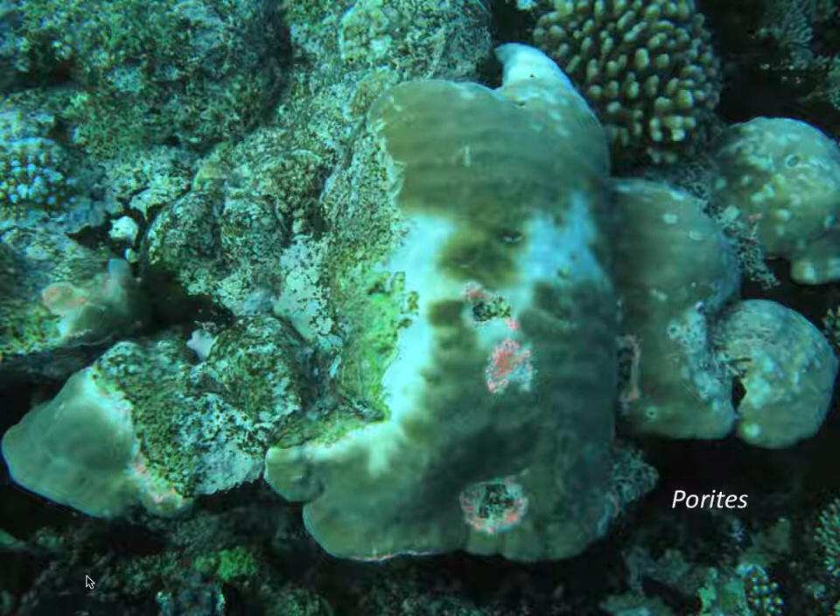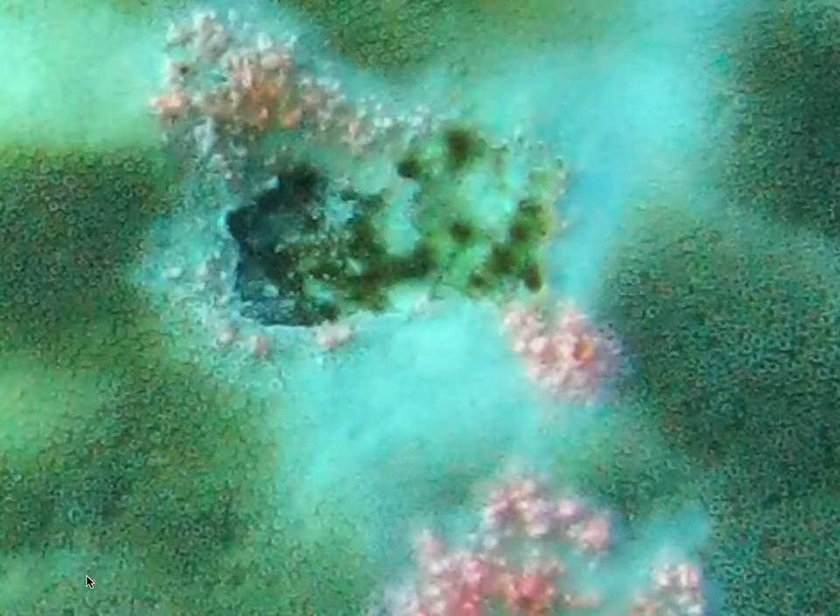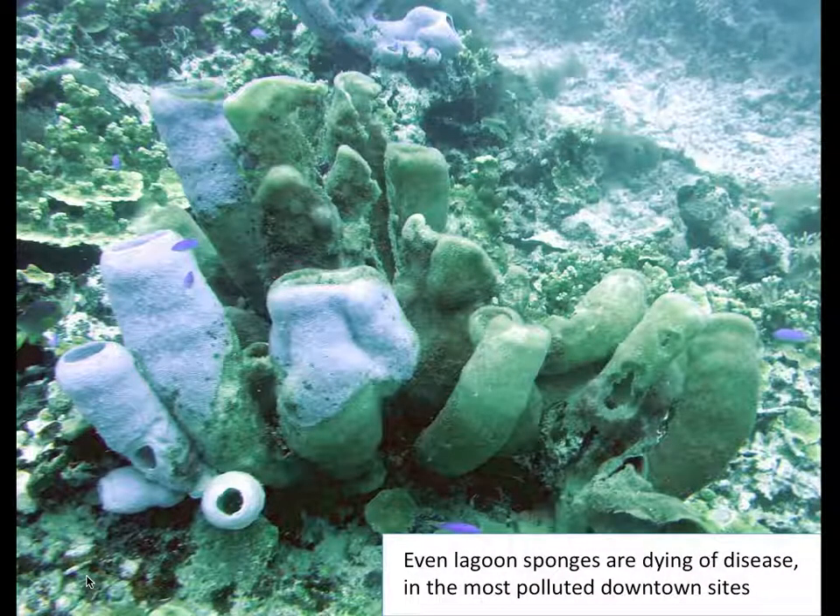But usually, you don't see any pink. And there may be a number of disease syndromes affecting Parides — haven't yet given these much attention. We're even seeing the common lagoon sponges dying of disease. These sponges are probably several years old and are not yet rare.